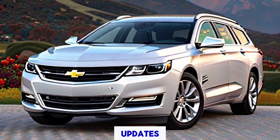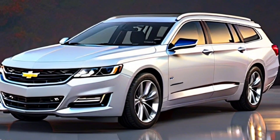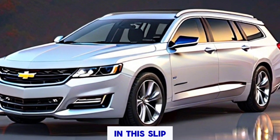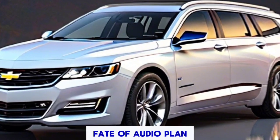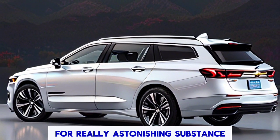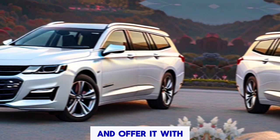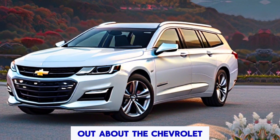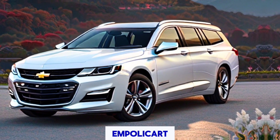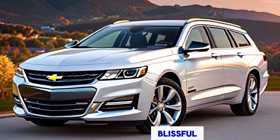Stay tuned for more updates and exclusive insights here on the channel. If you enjoyed this sneak peek into the future of auto design, don't forget to subscribe for more amazing content. Give this video a like and share it with your friends to spread the word about the Chevrolet Impala kart. Thanks for watching, and always be happy!